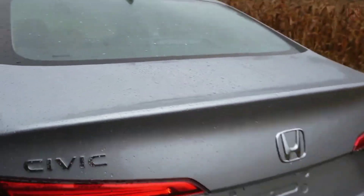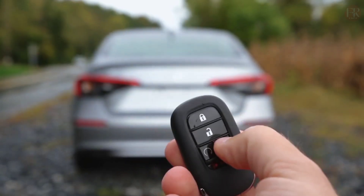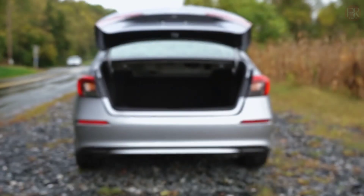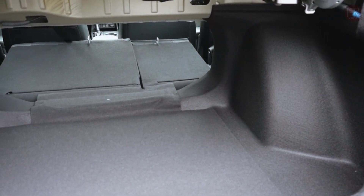The 2024 Honda Civic Hybrid comes with a standard 7-inch touchscreen, partial digital instrument panel, Apple CarPlay, Android Auto, four audio speakers, Bluetooth, and a USB port.